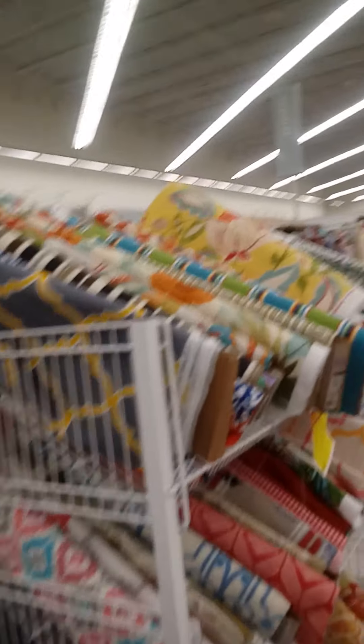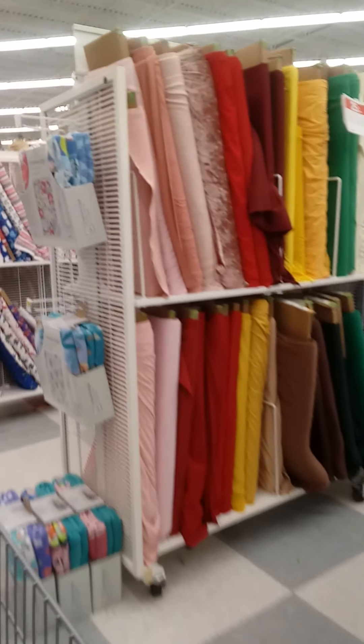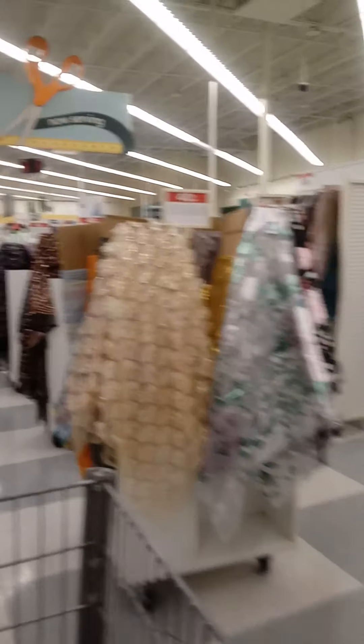They even have some material on clearance racks that is even cheaper than the 30 percent off. As you can see, they have it up to 80 percent off, so there's tons of clearance material. Please subscribe to my channel so you're able to see all of the savings and clearance deals. I'm still in the material department showing you the large selection that's either on clearance or up to 40 percent off.